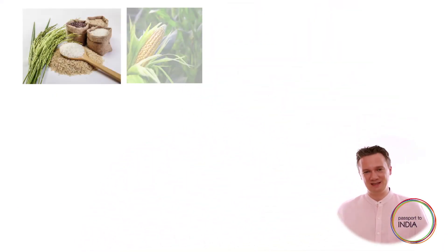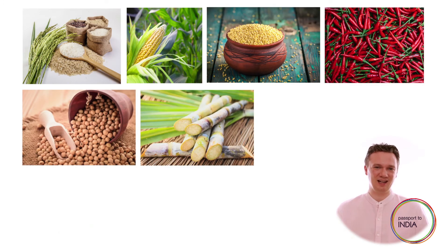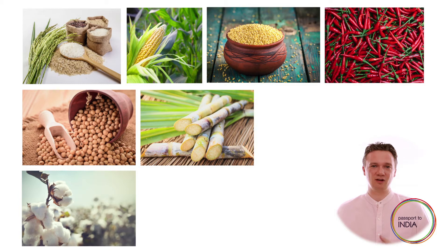Multiple crops are available in each of these harvests. Rice, maize, millet, chillies, soybeans, sugarcane and cotton are just some of the things grown during the Kharif season and harvested in October-November.